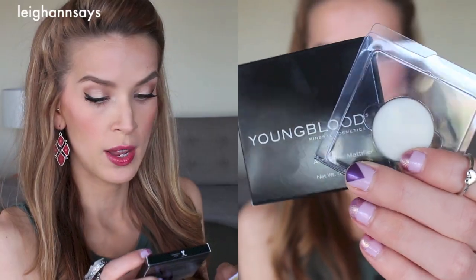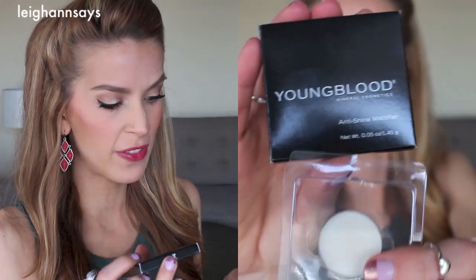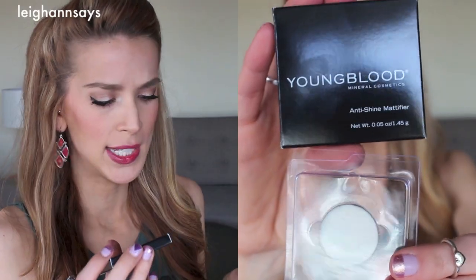Alright, so the first thing I see in my box is this Youngblood Mineral Cosmetics Anti-Shine Mattifier. Dab this shine-zapping balm under the T-zone before applying foundation. I've tried a Youngblood primer before — I guess I liked it. Sometimes I don't notice a difference with primer. But anti-shine I'm all about, because it's already really humid and it's about to be really hot also, so I can definitely use this.